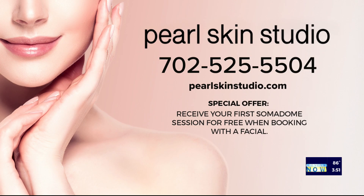Thank you to Pearl Skin Studio for sponsoring this segment. Give them a call at 702-525-5504, or visit their website, pearlskinstudio.com. And that special offer — receive your first Soma Dome session for free when booking with a facial. We'll be right back.